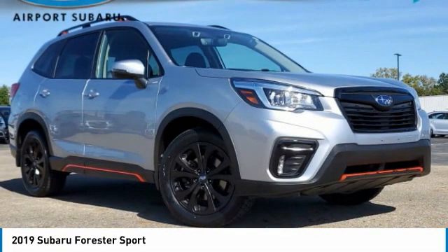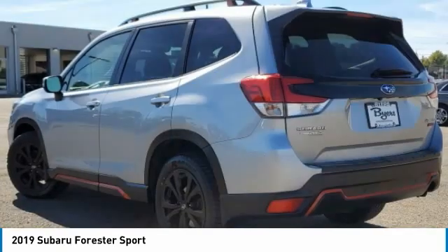Looking for the right vehicle? Check out the 2019 Forester. The Subaru Forester is a sensible, practical, and affordable vehicle. It has an impressive, comfortable ride and handles well.